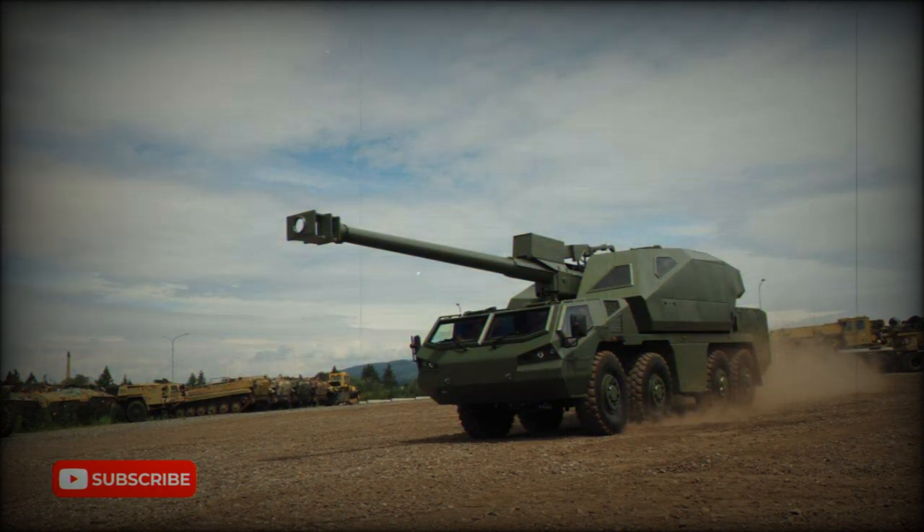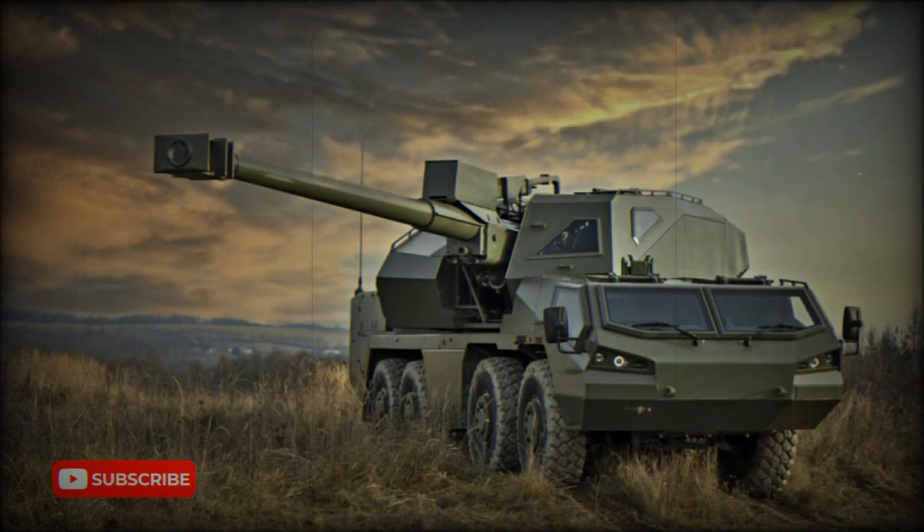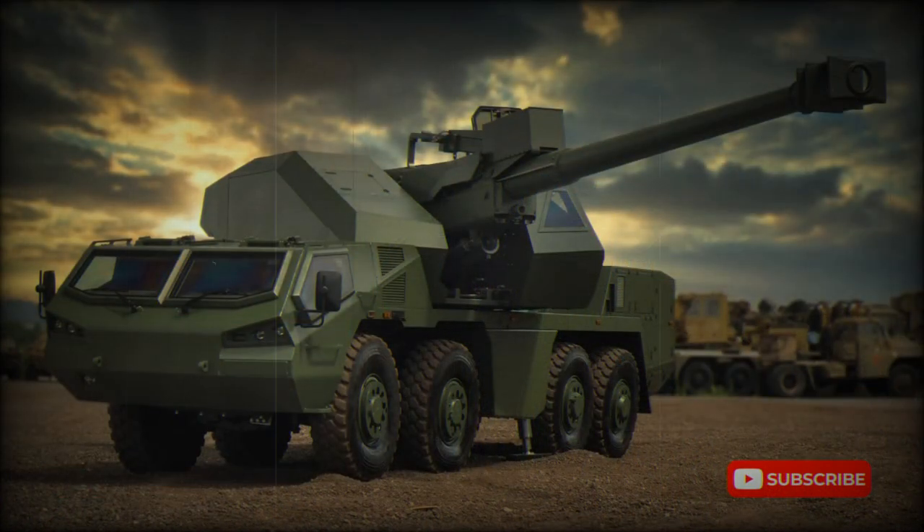The Dita was first publicly revealed in 2021. An unusual feature of this self-propelled howitzer is that it uses a turreted layout based on a wheeled rather than tracked chassis. Such an unusual design appeared in the former Czechoslovakia back in the 1980s in the form of the Dana.